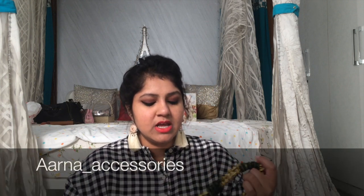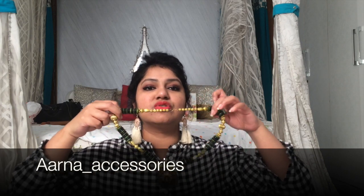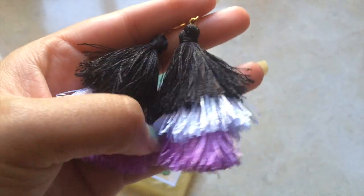Then we have this pretty necklace by Arna Accessories — they are also based in Hyderabad and I have mentioned them in some other video as well. I ordered some things and they sent along this really beautiful necklace, which I'll be including in the giveaway. Also from Arna Accessories we have this really beautiful neck piece with a cute parrot and a tassel. They also have the same parrot design with pink pom-poms — I've worn these quite a bit. Then we have these three-tiered tassel earrings from Arna Accessories, also included in the giveaway.